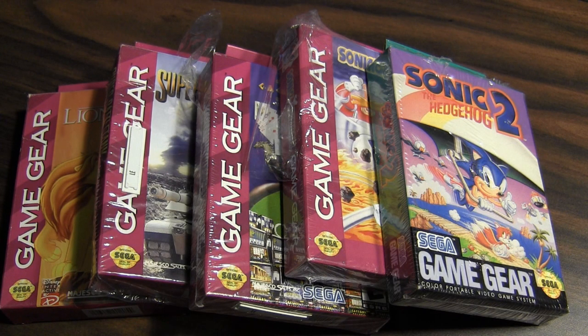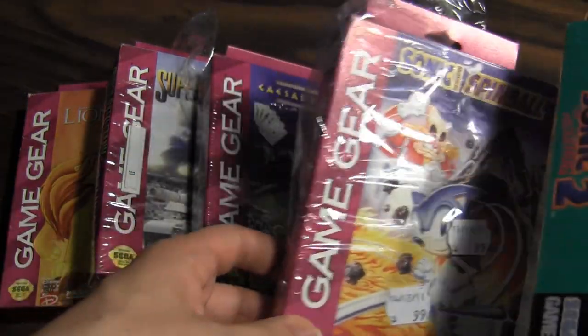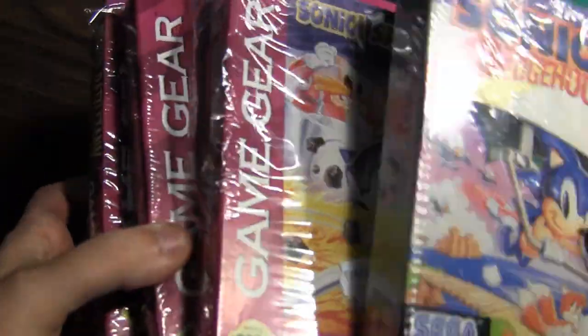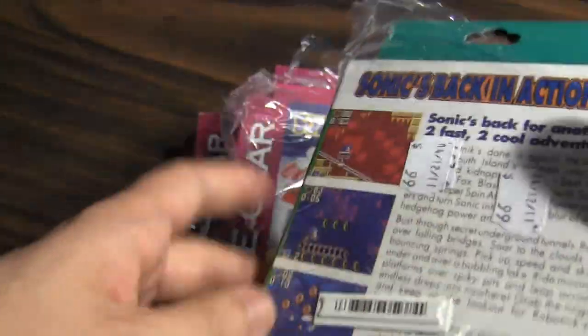This is Kevin from CGR Undertow. I just got back from another fortuitous trip to the thrift store. I managed to find five boxed Game Gear games for five dollars, so I was pretty stoked. I thought I'd share with you guys. We got Sonic 2, Sonic Spinball, Caesars Palace, Super Battle Tank, and The Lion King — 99 cents each for these things. Some of them still have plastic wrap around them.